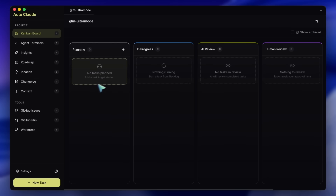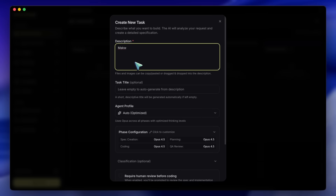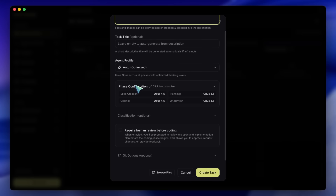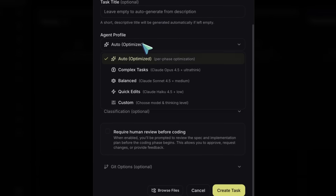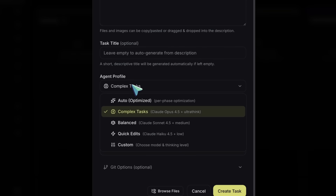This is the core philosophy shift. Instead of a chat, you have a workflow. You have columns for planning, in-progress, AI review, human review, and done. It basically allows you to treat the AI like an employee. You create a task card — you don't just say 'fix the bug.' You create a ticket, give it a title, a description, and you can even drag and drop screenshots or reference files directly into the card.